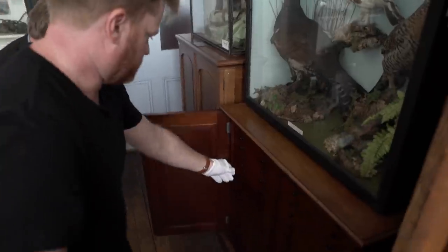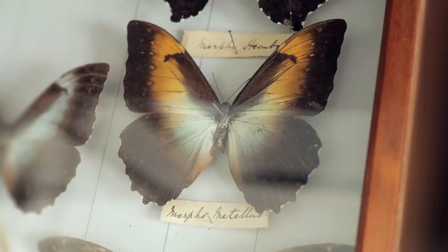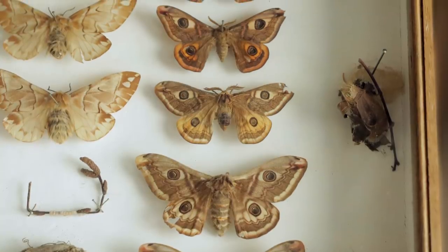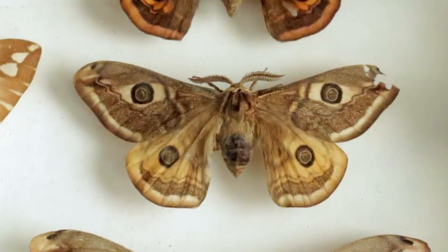There are some large species in these ones. These are foreign species of course, so we have a large collection of British and foreign from many parts of the world. Surprisingly, some of the most beautiful looking butterflies are actually moths, and it dispels the myth that moths are quite drab and uninteresting. Some species are incredibly beautiful.